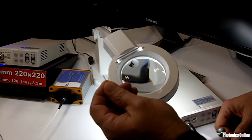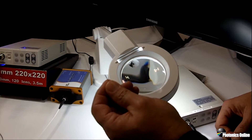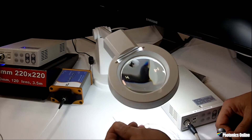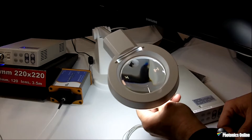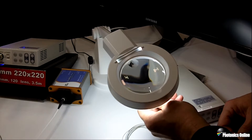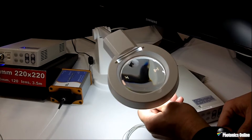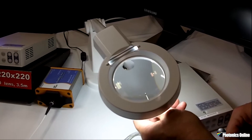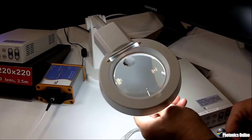It's a 0.7 by 0.7 millimeter CMOS sensor, 220 by 220 pixel matrix, with a 120-degree field-of-view lens with a 3-millimeter to 50-millimeter depth of field. And we're excited about this technology because it takes us into a whole new realm of industrial camera products.